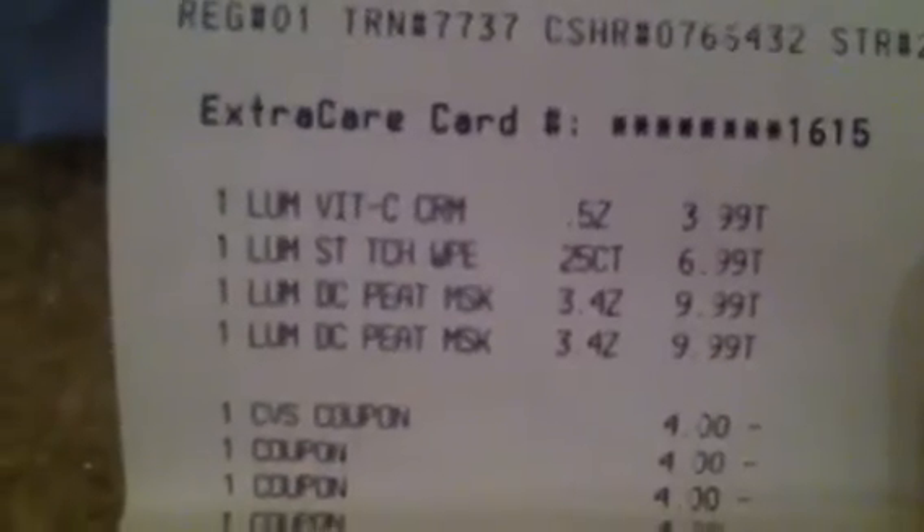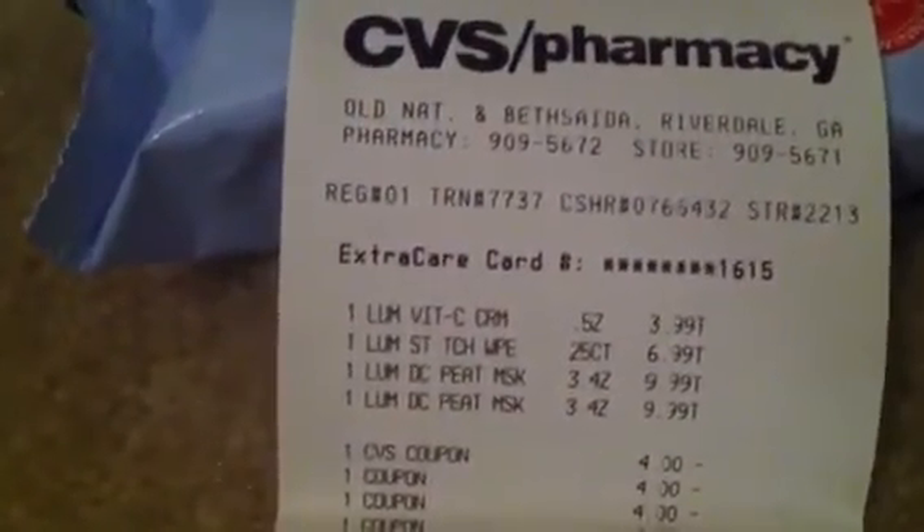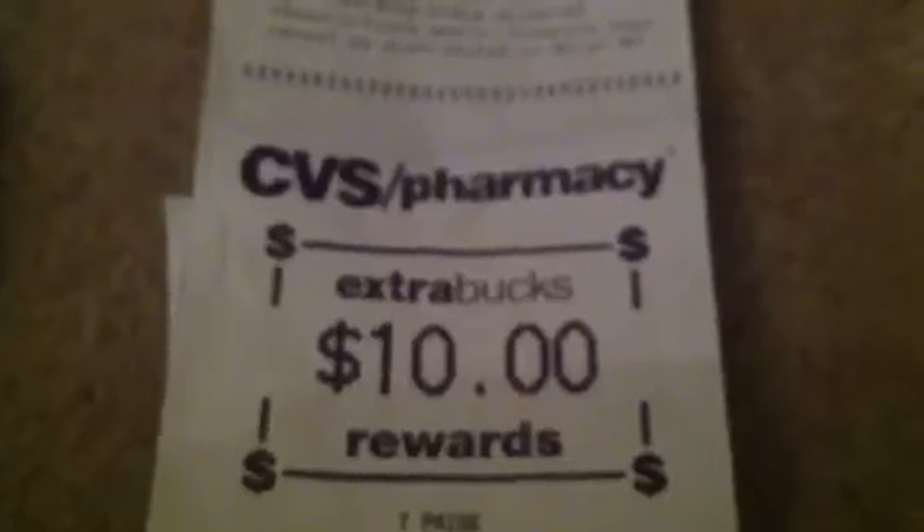Alright, Lumine — I know y'all are probably tired of hearing about Lumine, but I'm not, because I'm gonna do it again and again. I got the vitamin C cream at three ninety-nine, the wipes at six ninety-nine, and two peel masks. I used the four-off-twenty, four of the Lumine coupons, and also a ten-dollar ECB. My total came to a whopping ninety-six cents — eighty-five cents with tax. And I got back a ten-dollar ECB! That ten-dollar ECB came from the Chic deal.